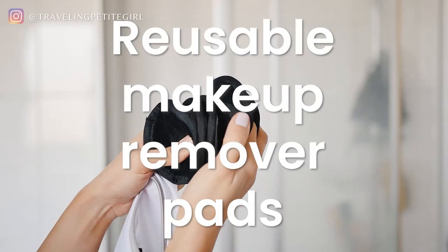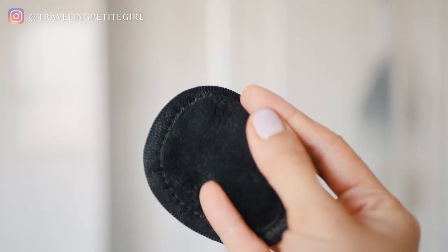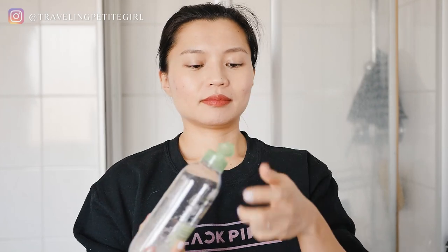This next one is an alternative to cotton pads, especially if you remove your makeup with micellar water — these are reusable makeup remover pads. They're made of microfiber so they're really soft on your face. The black side is for makeup, so when it gets stained you won't see it after you wash it. The white side is for toner or essence. On the black side I put the micellar water, soak it up, put it on my face, and remove all my makeup. Do not use the white side to remove makeup, because even if you wash it, your foundation and makeup will stain the white side permanently.